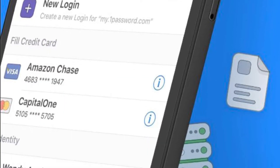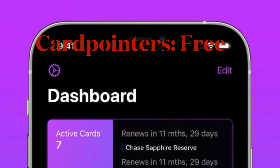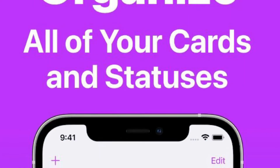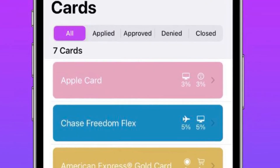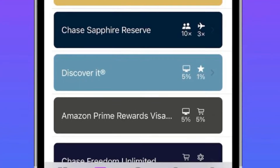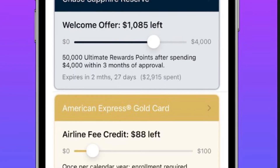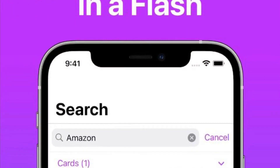Next up, I would like to talk about Card Pointers. The new Card Pointers Safari extension knows what deals you may be able to take advantage of on different shopping websites. Card Pointers says it is compatible with thousands of websites. While shopping in Safari with the extension enabled, you will get a notice telling you which card to use for the best deal, as well as any special offers. Overall, it's one of the finest Safari extensions.